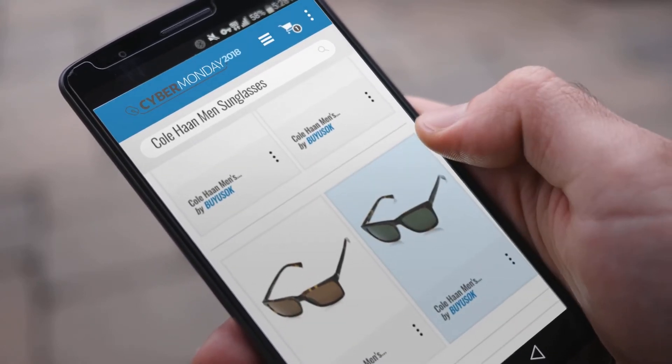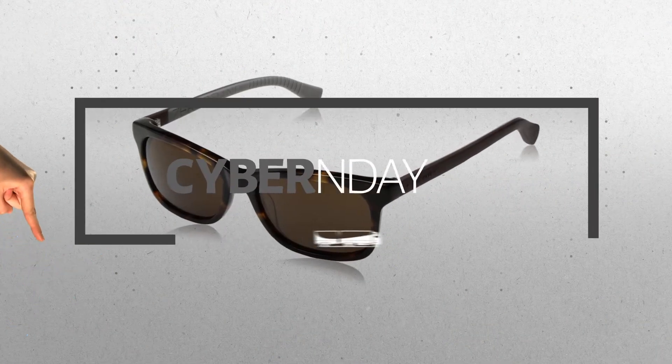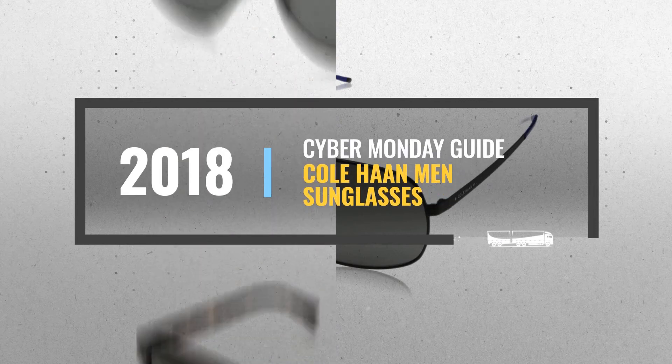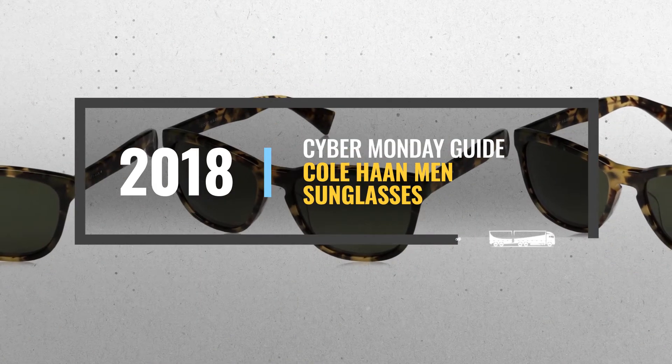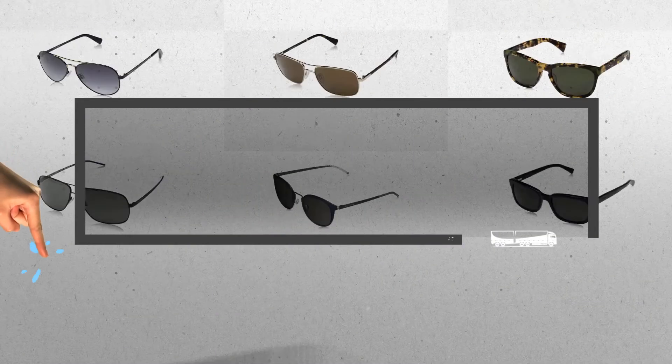Looking for Cole Haan men's sunglasses to buy on Cyber Monday? Luckily, we are here to help. Here are the best deals you should consider — and the best part? We did all the work for you. Just click the link below and get real-time prices and discounts on your favorite products.